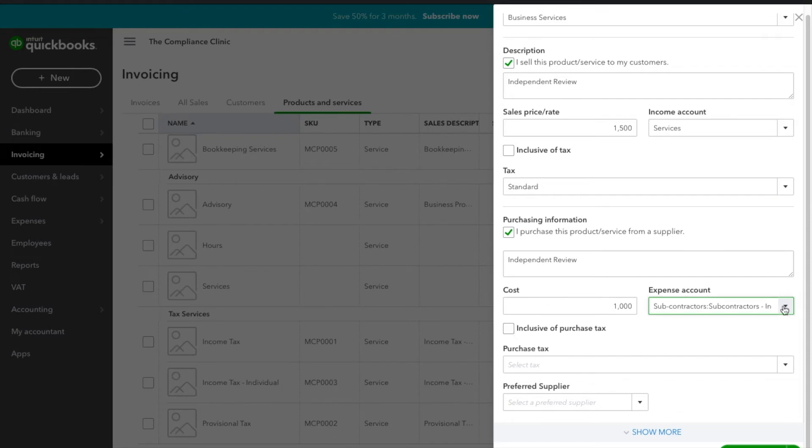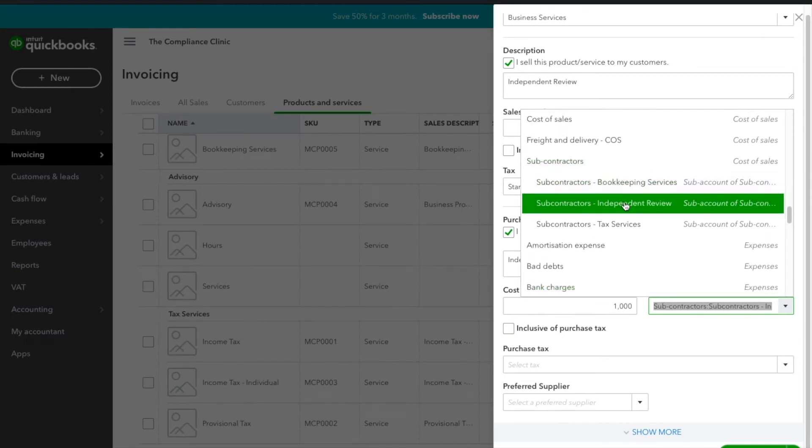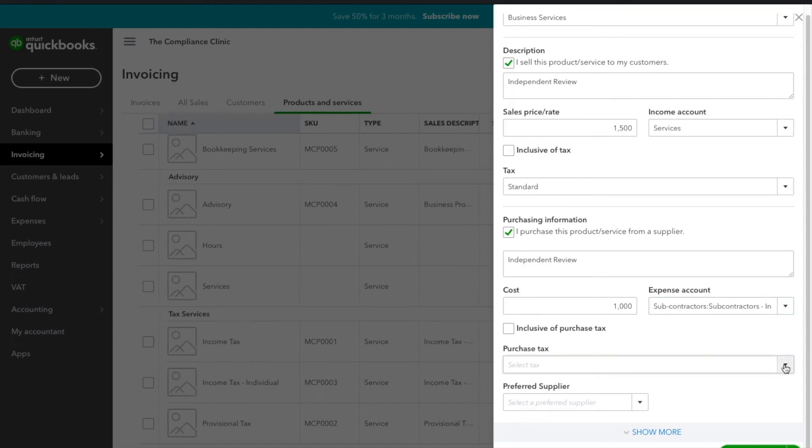To give an example — if you're a photographer who is great at shooting but subcontracts editing or drone videography, you would add those as cost of sales under Subcontractors. That's exactly the kind of scenario these products and services categories are designed for. You can also assign a preferred supplier if you always use the same person for a specific task.